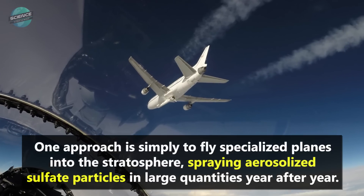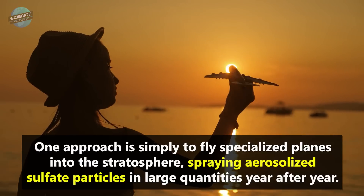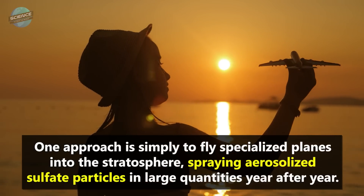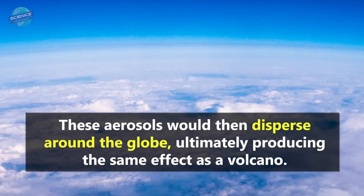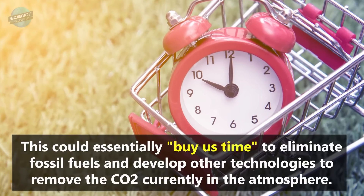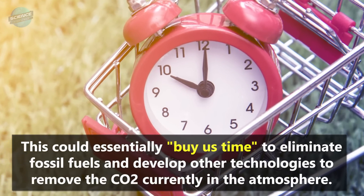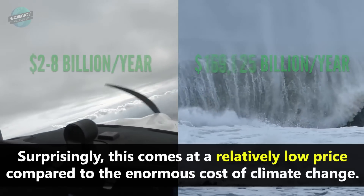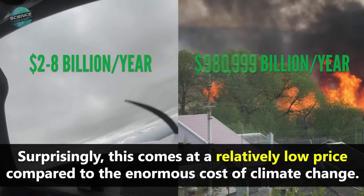One approach is simply to fly specialized planes into the stratosphere, spraying aerosolized sulfate particles in large quantities year after year. These aerosols would then disperse around the globe, ultimately producing the same effect as a volcano. This could essentially buy us time to eliminate fossil fuels and develop other technologies to remove the CO2 currently in the atmosphere. Surprisingly, this comes at a relatively low price compared to the enormous cost of climate change, and we already have the technology to do this quite quickly.